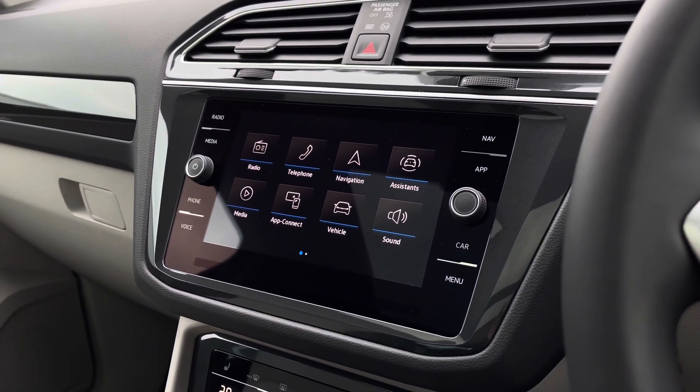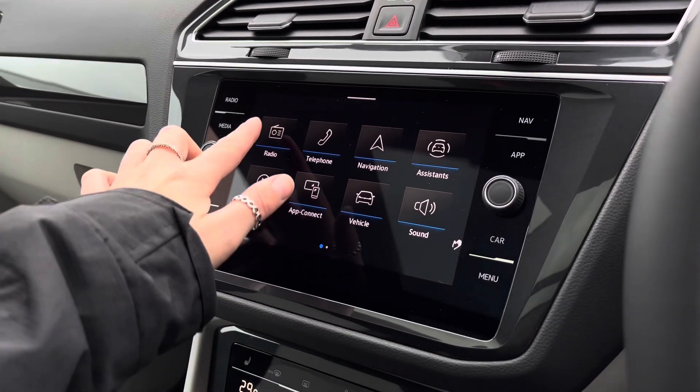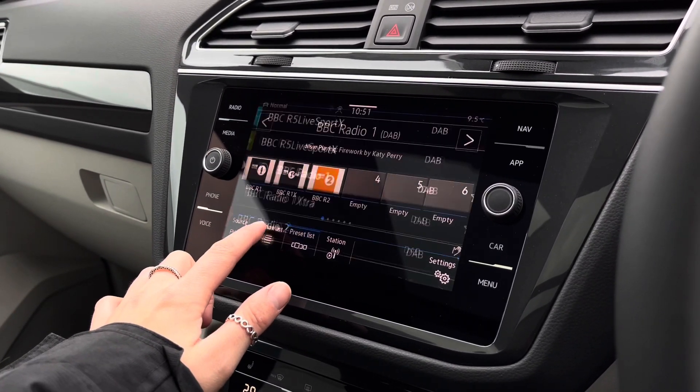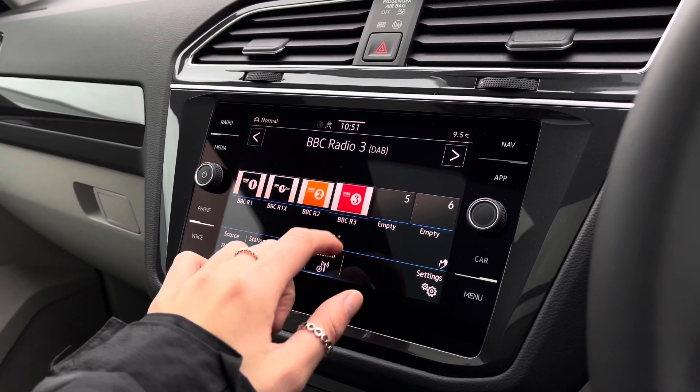Moving over to the centre, here we have the infotainment system where we can access the car's features. You've got shortcut buttons down either side. Getting into your radio, we do have access to FM and DAB radio, and you have energy stations that you can save to your favourite preset lists.